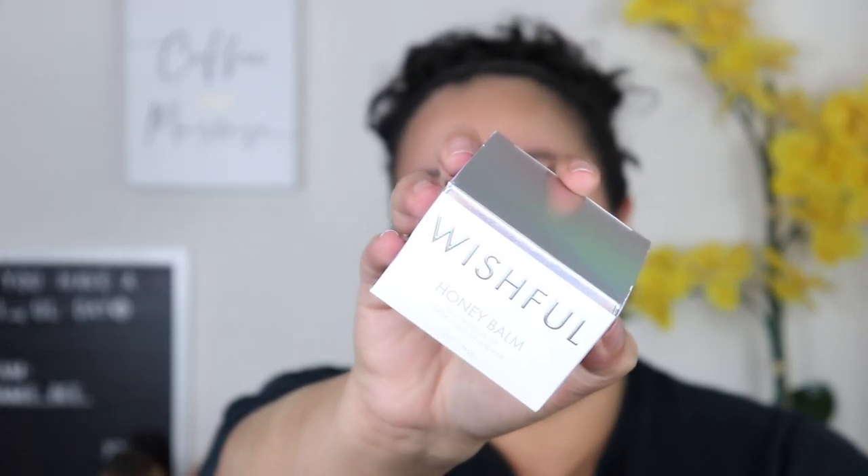The next thing is the Wishful Honey Balm Jelly Moisturizer. I'll probably put this in a giveaway and not open it. I got a sample of this and it really irritated my skin — within a minute or two my face started to itch and get bumpy. My skin is just extremely sensitive, so it's not something I'll keep.